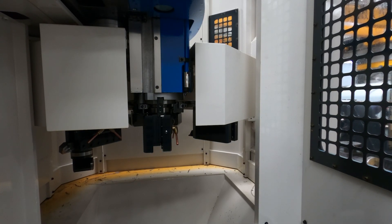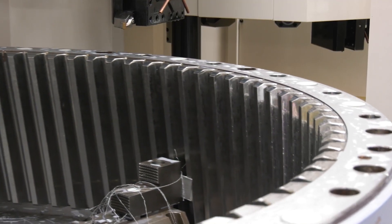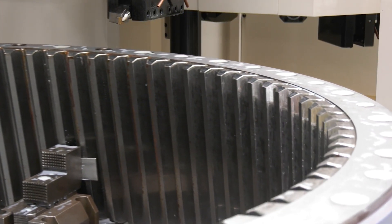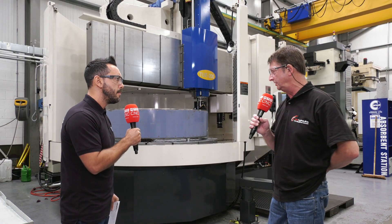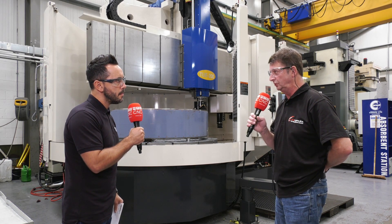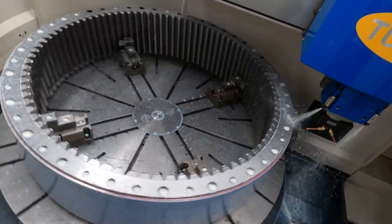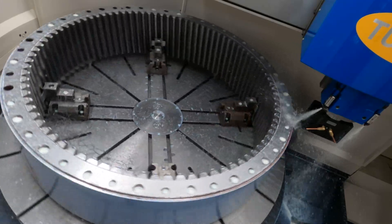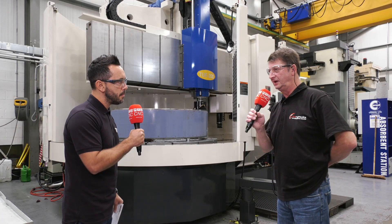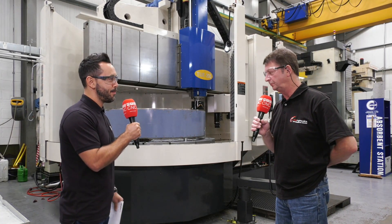The machine is already proving to be a success. We've got a full CNC programming training course in a week's time, so we're not using it anywhere near its capabilities yet — we're doing some conventional work at the moment, albeit complex, until the guys are fully up to speed. So far it's produced some very intricate and precise components. This is about the third or fourth component we've had on the table and everything that's come off has been within tolerance and accurate, no problem.